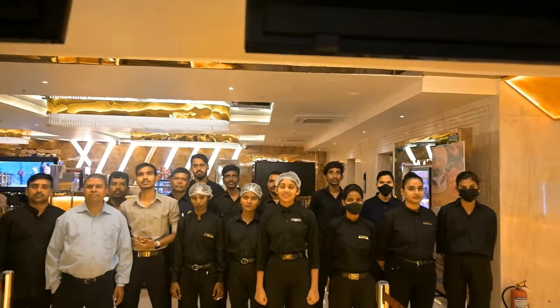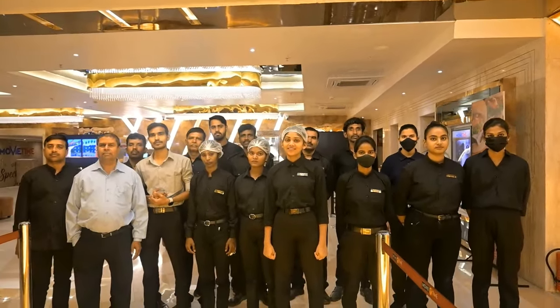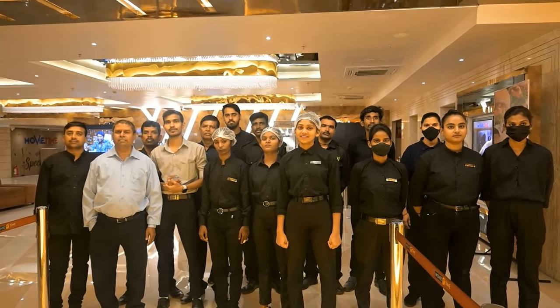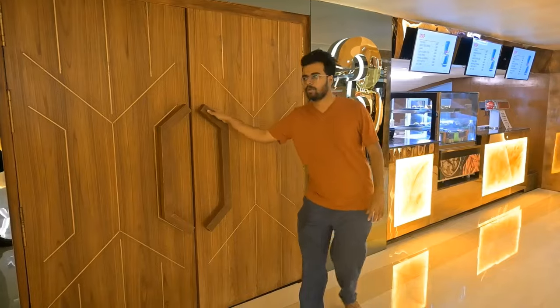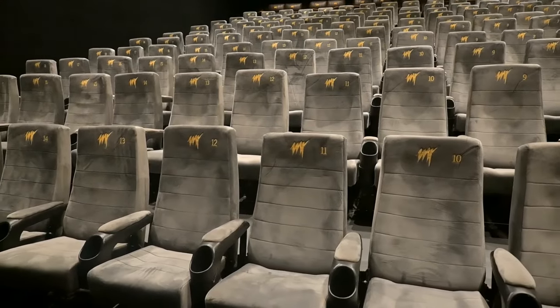We have a theater here. A big thank you to the staff. There is also a pop-up service available. Now we will look at Screen 3, Screen 2, and Screen 1.